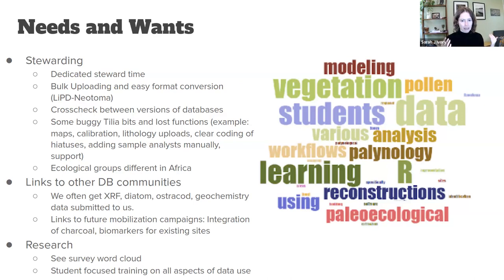In terms of research, I made a word cloud based on the user survey I conducted, and it really focuses on data use, data analysis, and teaching students to use paleoecological data in R. That's really where I'm focusing the student-oriented training aspects toward data use.